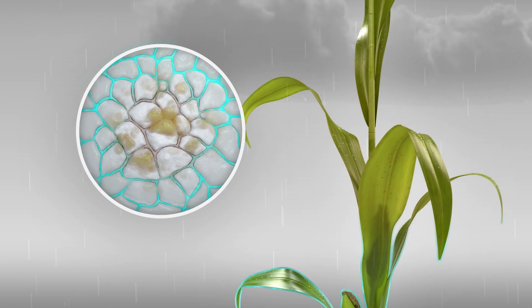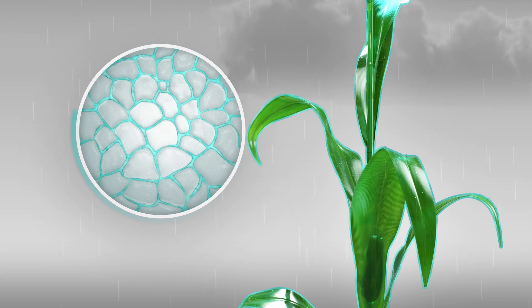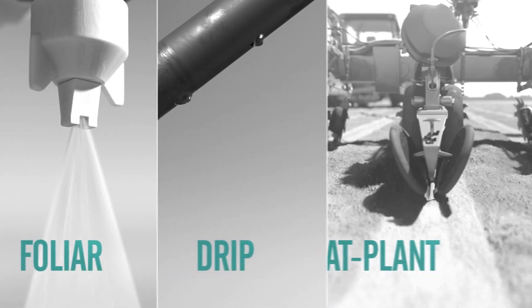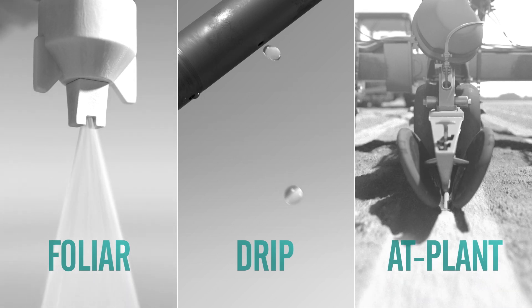Flutriophol's stability in the plant and soil results in a longer residual in fields without impacting plant growth. And Flutriophol works across a variety of convenient application methods.